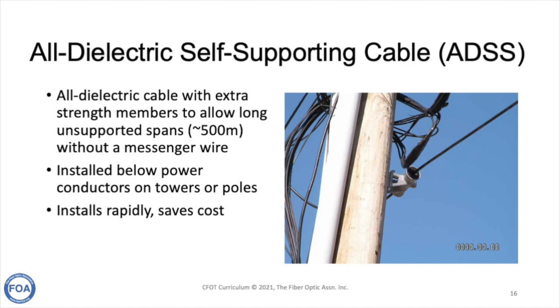A type of fiber optic cable often used for expanding communication networks along transmission lines is All Dielectric Self-Supporting cable, or ADSS. This cable has extra strength members to allow long unsupported spans on the order of half a kilometer without a messenger wire. With no messenger wire, there are no concerns about conductivity or grounding. It's installed below the power conductors on the tower's poles, installs very rapidly, saves cost, and is very popular for expanding communications along transmission lines.